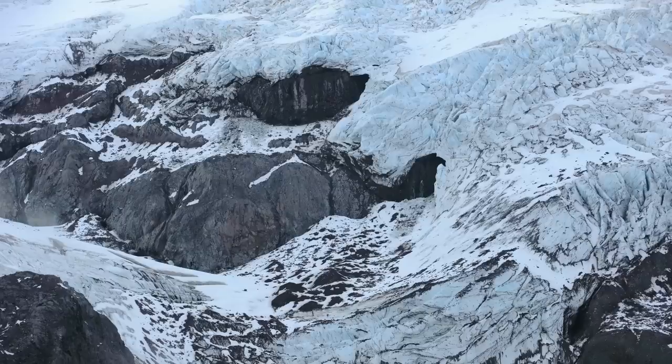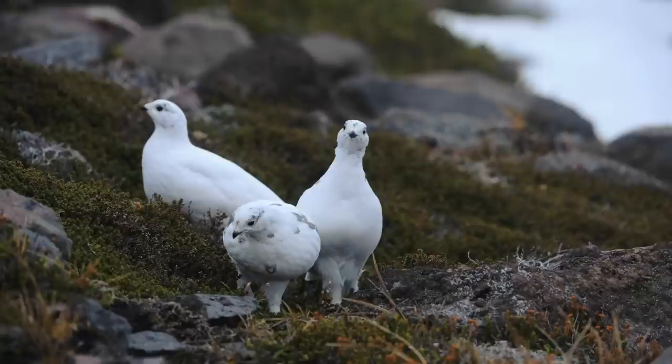Once I got up to an altitude high enough, I began searching for ptarmigan and hiked through the terrain for 3 or 4 hours without finding anything. But finally, I came over a small rise and there was a group of these glowing white birds foraging on the ground. They were really beautiful to watch as they walked around in these low alpine plants and these purplish volcanic rocks.